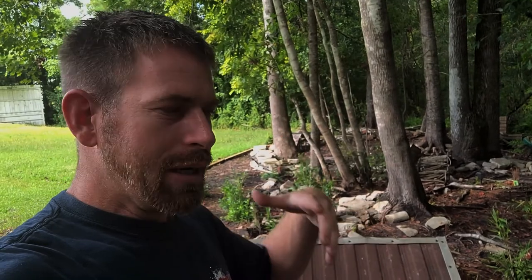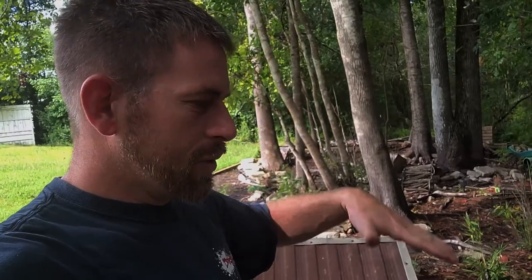I want to talk about the future construction site for the RC construction vehicles I have. I'm going to need a place to run these vehicles. My main reason for getting into RC construction vehicles is to have them maintain the course — just like a state park has a maintenance crew that keeps the trails nice and neat. I figured I'd use the construction vehicles to maintain the course, put out rocks, gravel, and dirt.